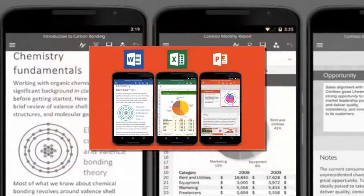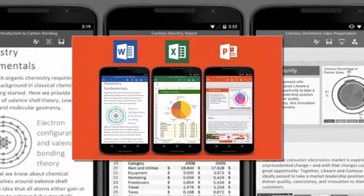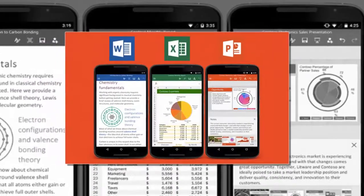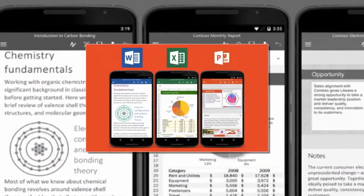Originally, Chromebook users utilized Google Docs, Google Sheets, and Google Slides as their default productivity apps. Only late last year did select models — including the Pixelbook and Asus Chromebook Flip — gain access to Microsoft Office Android apps.